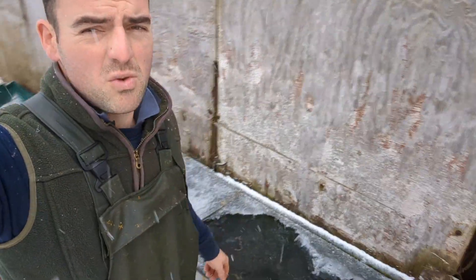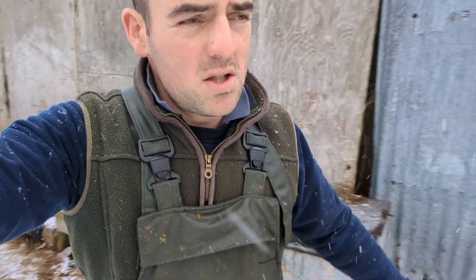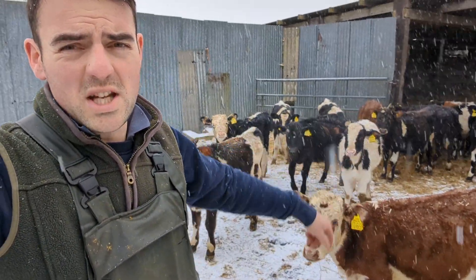These ones are alright - this one's actually running, it's alright. It froze up in the night while it's moving, so it comes straight out of the ground. These are all our calves from last year, young calves - they're in some old tin sheds.